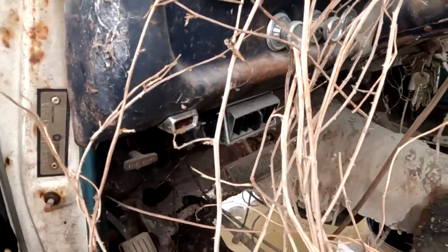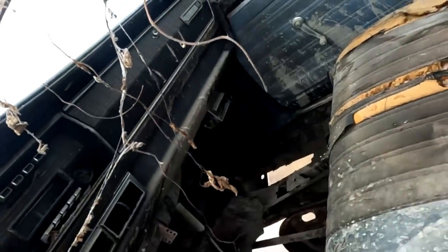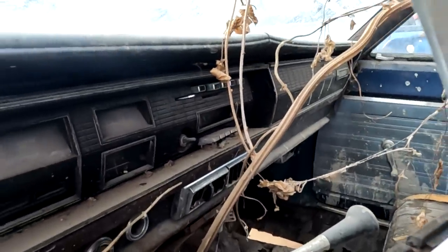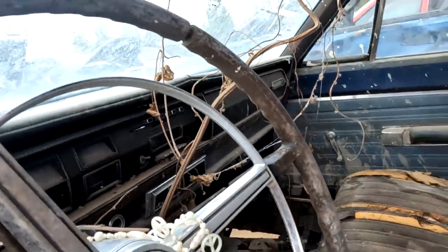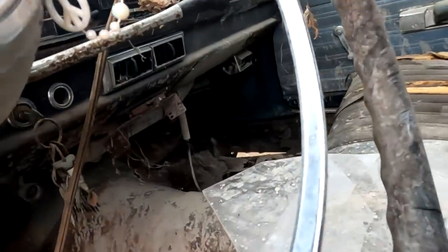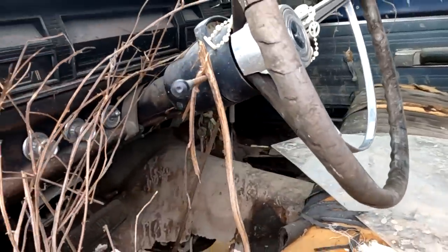But look how complete this is. Those under-dash vents — I need those, there's another one on that side. I'm going to come back and grab those. I do need a radio for it and there's the radio, minus the knobs. Wow, it's got a CB radio mount — yeah, definitely this thing has been sitting around since the '70s.